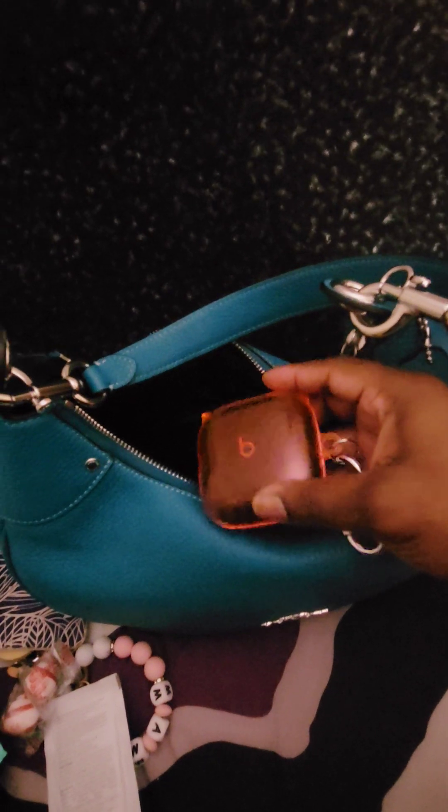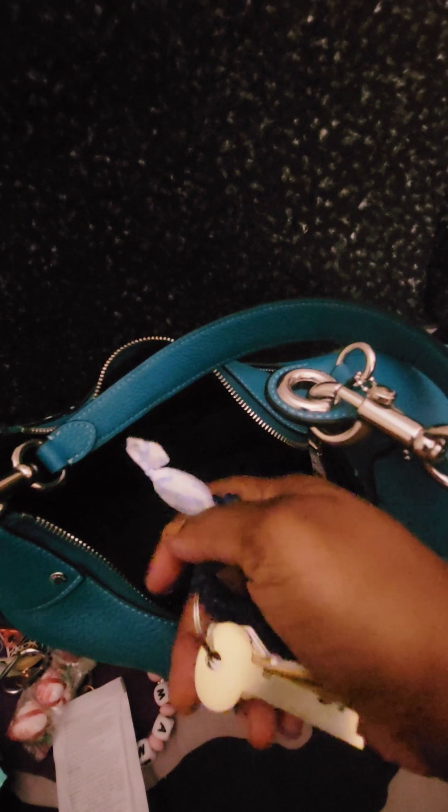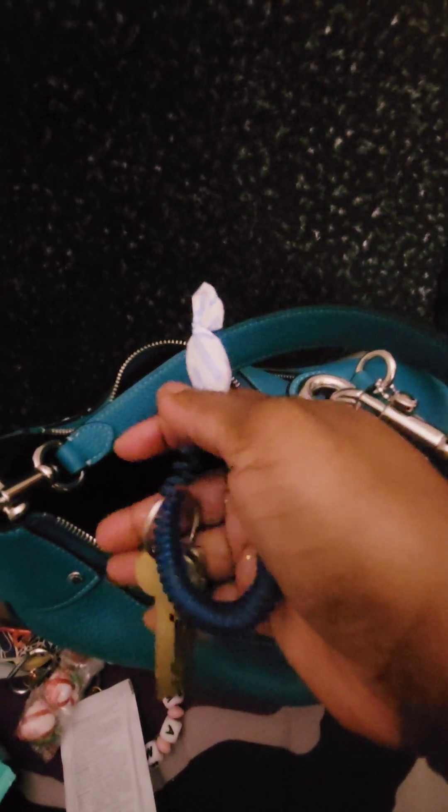I have my little mini notebook that I keep, my checkbook, some antibacterial wipes by Wet Ones, and some puff peppermint. My Beats earbuds with my Amazon case on them. These keys go to a box at my job as well. And then I have a cough drop floating around in the bottom.